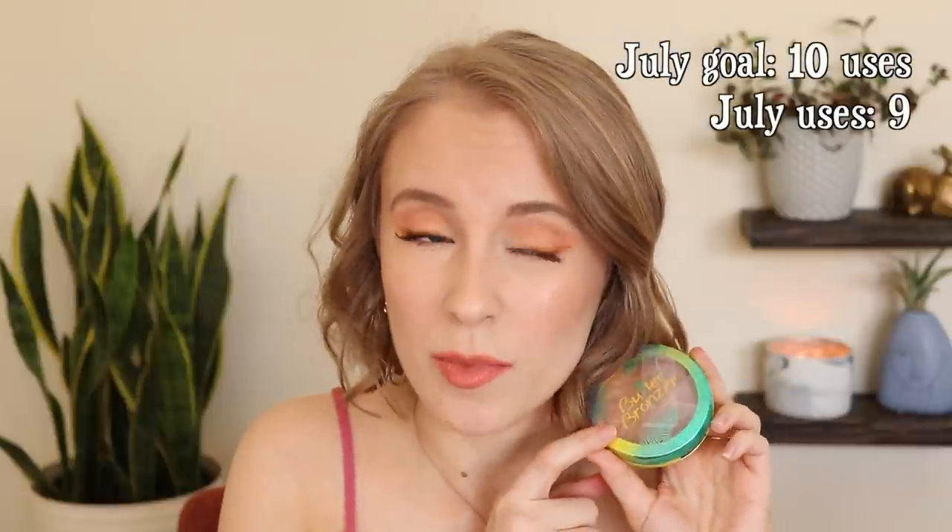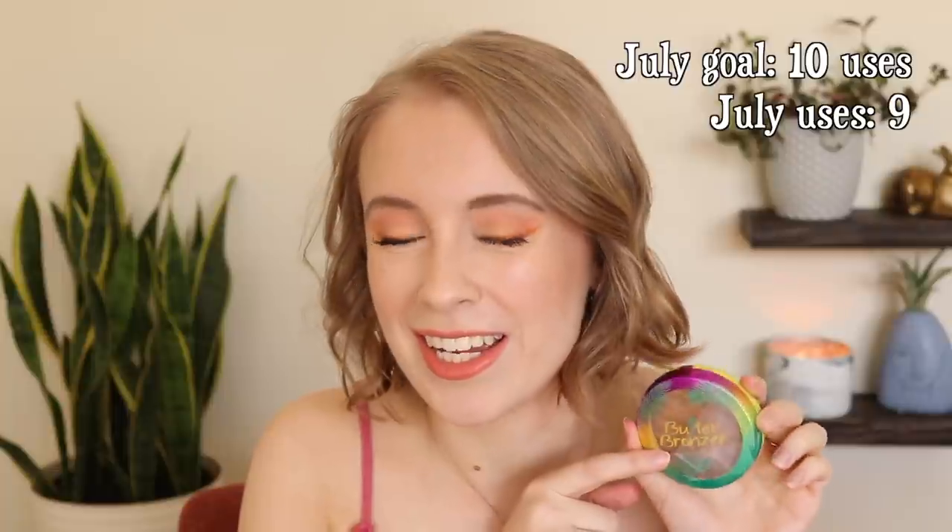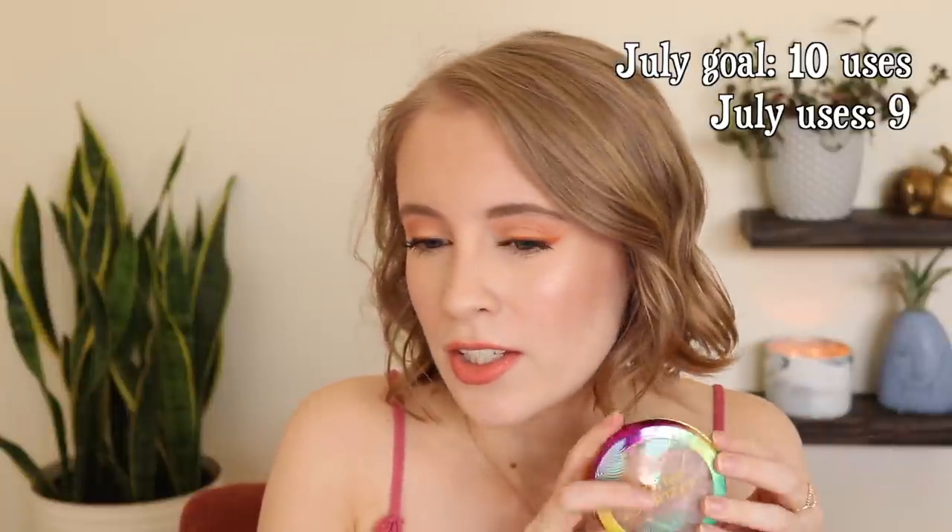If you saw my last declutter video, then you know I actually decided to declutter my Physicians Formula Butter Bronzer. Whenever I wear this, for some reason it just looks unnatural on my skin. What we concluded in the comments is that it's probably an undertone thing — it almost has a yellowy undertone, and I think I do lean somewhat cool, so I prefer more neutral-toned bronzers. Knowing that so many people love this bronzer, I know I can find somebody in my life who would take it and love it. I'm not going to suffer through it anymore. I did use it nine times this month, so I gave it plenty of chances, and I would rather just focus on the bronzers I do love.